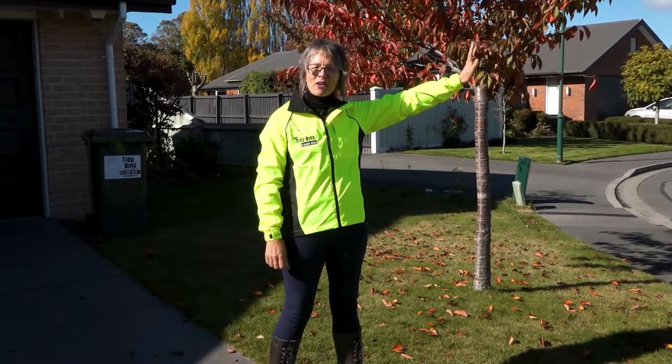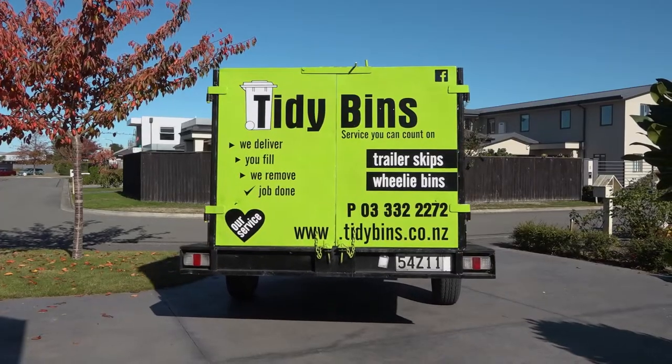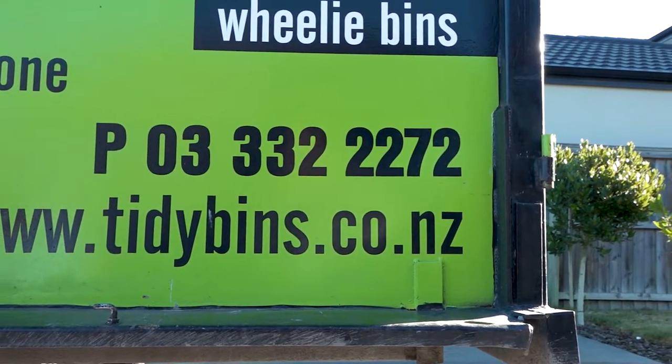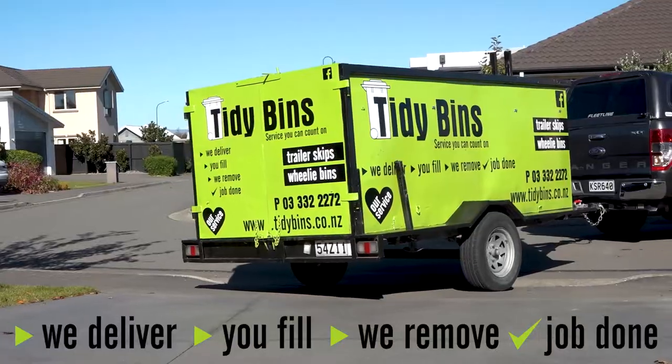They can be backed up to your garage, yard, or placed kerbside with no permit required. We deliver using a lightweight vehicle and of course they're on wheels, so they're gentle on your driveway. We deliver, you fill, and we remove — the job's done.